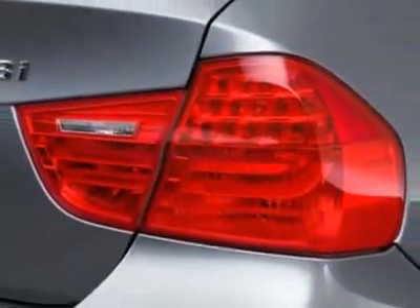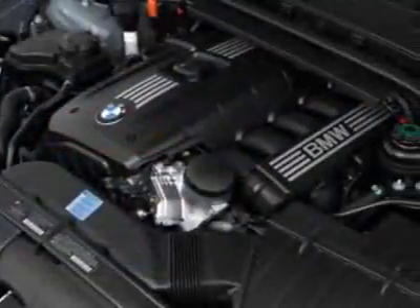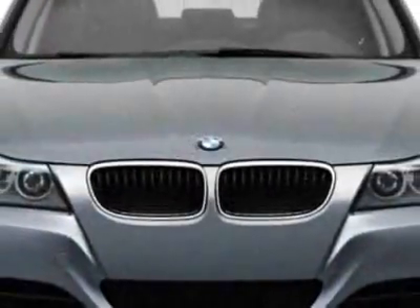This 3 Series boasts a 3.0 liter inline 6 engine and has a 6-speed unspecified transmission. Call 866-462-7124 or email our friendly sales staff today to schedule a test drive.